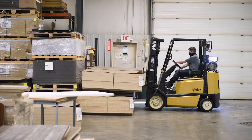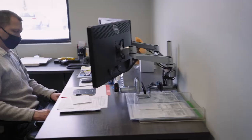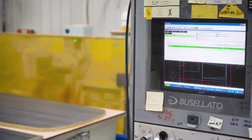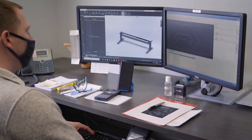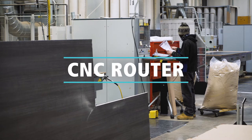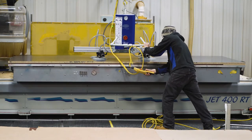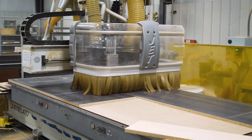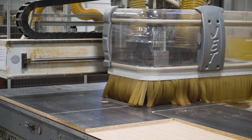The laminate arrives in 5x12 sheets and is ready to be cut to size for each order. Our engineers create a file that instructs our CNC router on how to cut the desired shape for the work surface and pre-drill holes for the base for easy assembly. We have standard shapes and sizes available, but we also offer the option to work directly with our engineering team to design custom shapes and sizes. When the laminate is ready to be cut, it's placed on one of our two routers and cut using the automated program. The router also cuts out grommet holes.